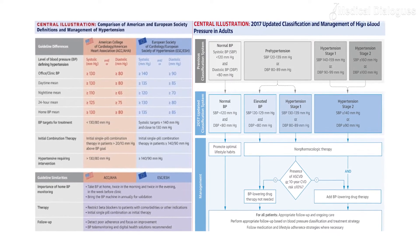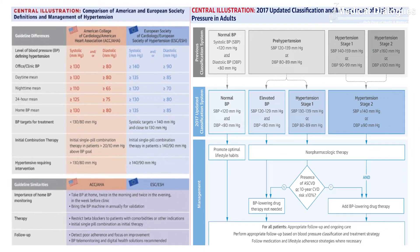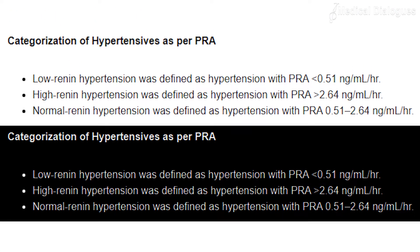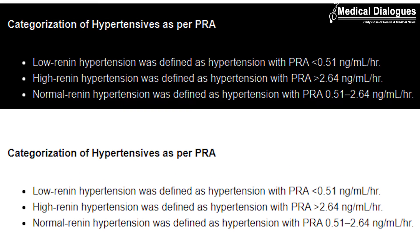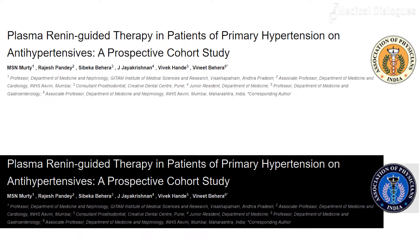Most of the guidelines published to date for hypertension overlook the underlying pathophysiological basis in deciding on antihypertensives. Based on the renin levels, hypertension may be classified as high renin hypertension, low renin hypertension, or normal renin hypertension. A study in the Journal of the Association of Physicians of India examined renin levels in a hypertensive population.